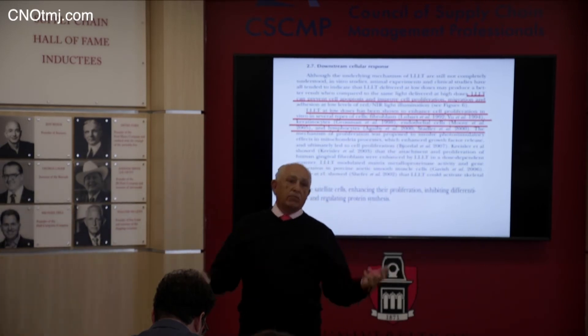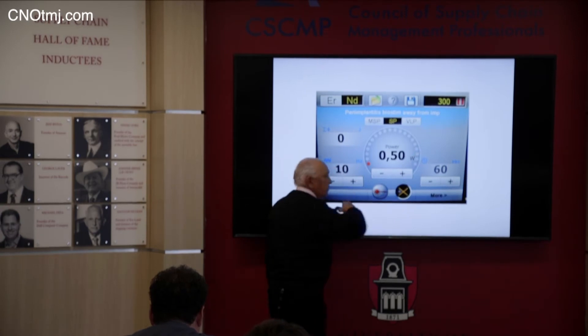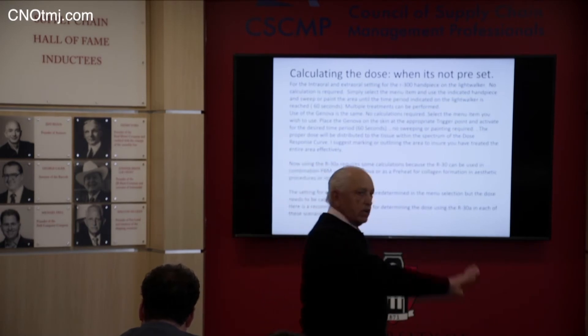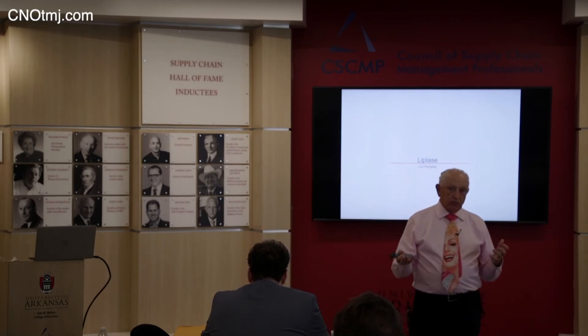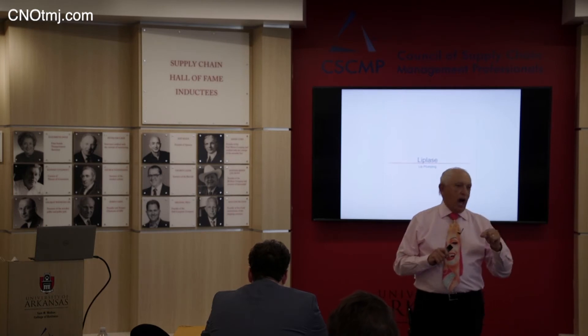Collagen type one and three — you want to break down collagen type two and make new, youthful collagen. It's only 0.5 watts, and when you fire at them they don't even feel it, but it is absorbed by the mitochondria. I'm going to teach you how to use your Genova in combination with the R30 today — you'll be an expert when you walk out the door. Placing a filler or doing hot PRF in the lips is a great idea, but for somebody with extremely thin lips and no collagen it is a bad idea.